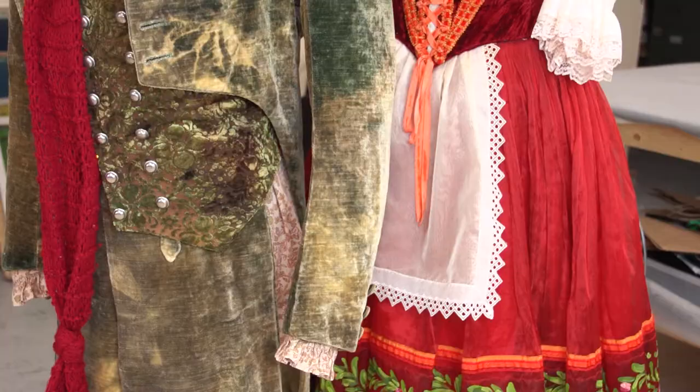These are two of our costumes. We have Dr. Coppelius here and Swan Hilda, who is our lead character.